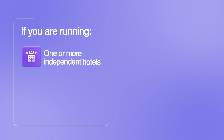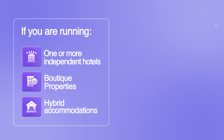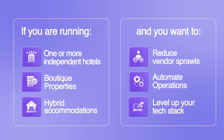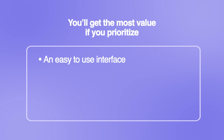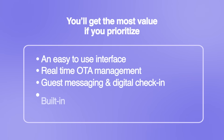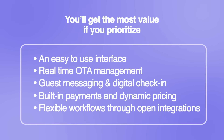So is CloudBeds the right fit for your property? If you're running one or more independent hotels, boutique properties, or hybrid accommodations and you want to reduce vendor sprawl, automate operations, and level up your tech stack, CloudBeds is worth a serious look. You'll get the most value if you prioritize an easy-to-use interface, real-time OTA management, guest messaging and digital check-in, built-in payments and dynamic pricing, and flexible workflows through open integrations.